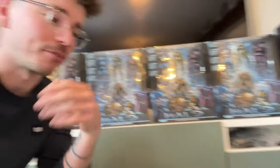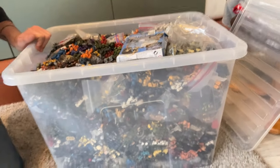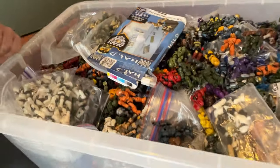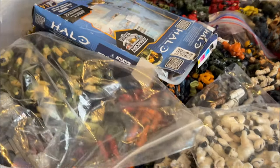I'm in a private collection today with just an unbelievable amount of Halo collectibles, and he's just pulled this out — a box that is just thick with Halo Mega Bloks, with original Mega Bloks figures, just absolutely dense. Let's do this.